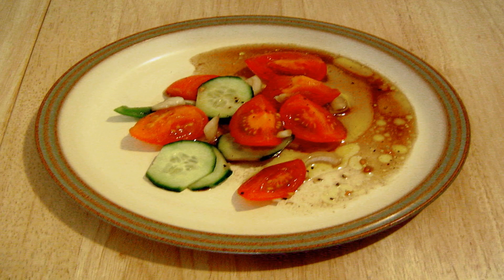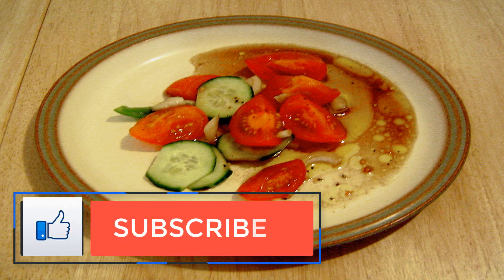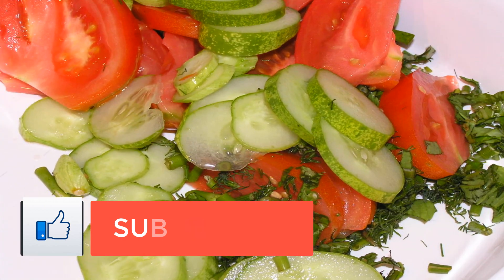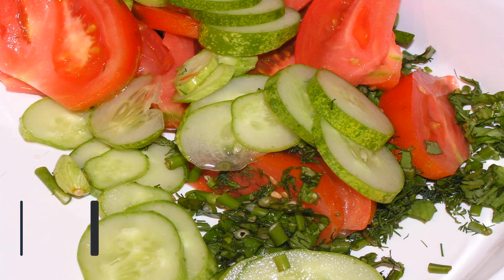Cucumber Salad Recipe. Are you a cucumber fan? I love the vegetable for its detoxifying and anti-inflammatory properties, but it's not often used in recipes — until now. This cucumber salad recipe is one of my favorite ways to chow down on cukes.